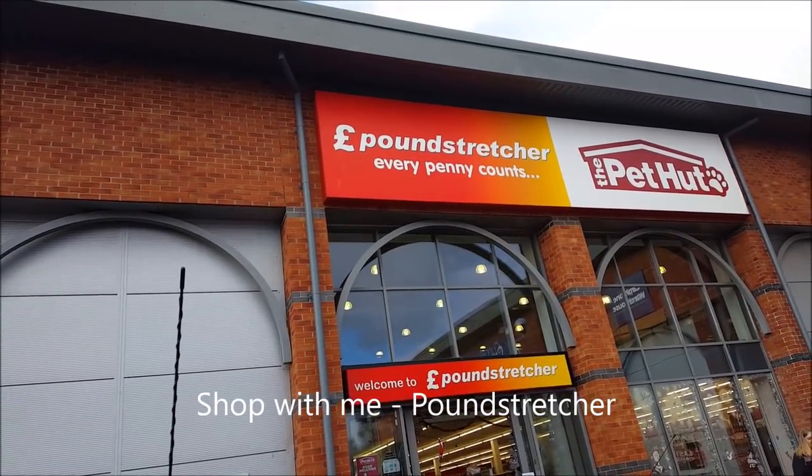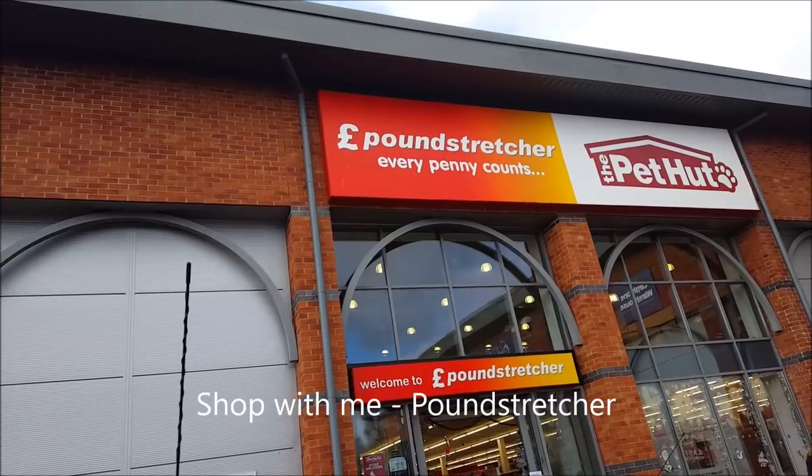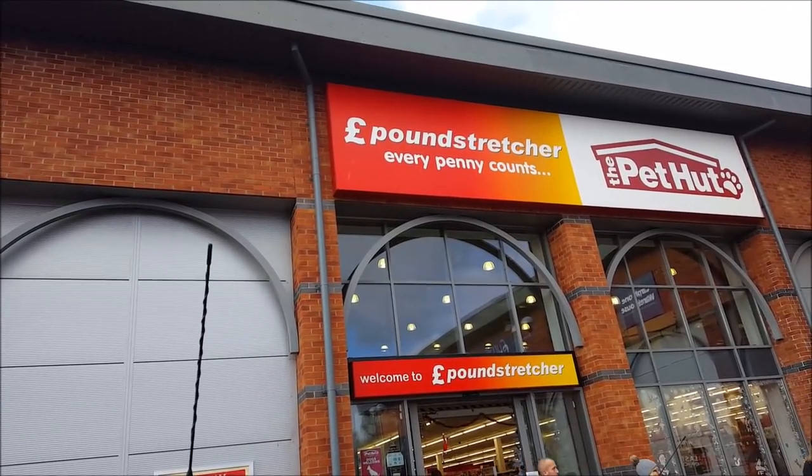Hello and welcome to Becky's Crafts and Goodies. We're just going to have a little look around our local Pound Treasure store. We don't come in here very often so I thought it'd be nice to have a little wander around.